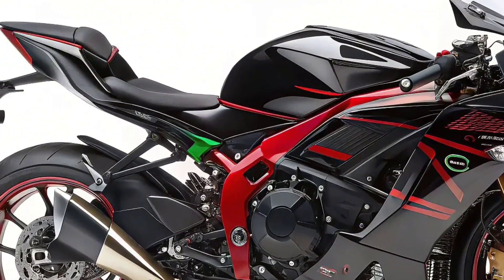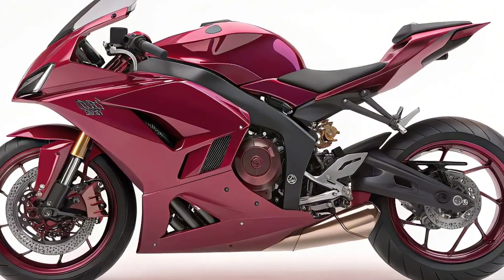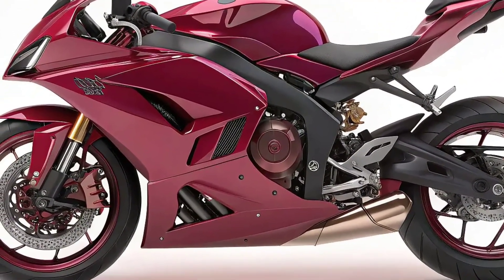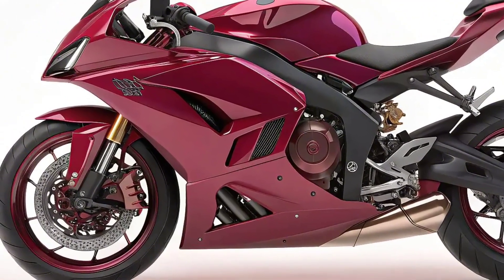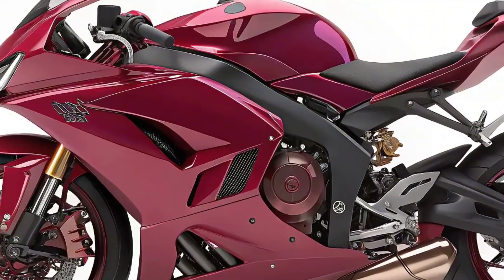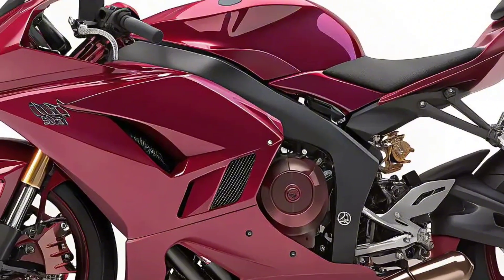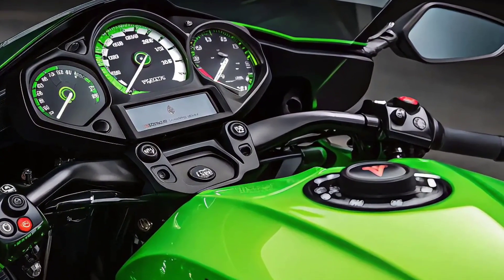Visually, the Ninja 7 Hybrid is unmistakably a part of the Ninja family. It shares the sharp, aggressive styling that riders love, with modern tweaks that signal its hybrid identity — such as unique badging, a revised tail section, and aerodynamic enhancements. LED lighting, integrated turn signals, and a futuristic fairing design not only improve visibility but also reinforce the bike's modern, high-tech personality.